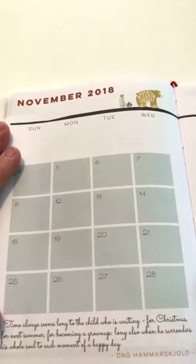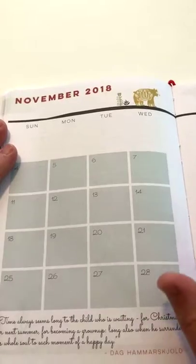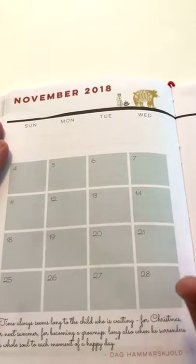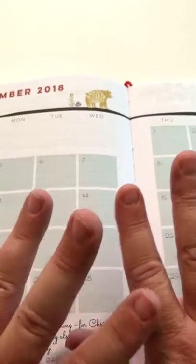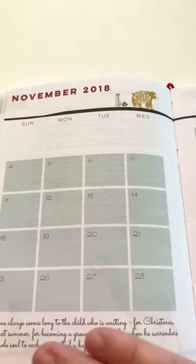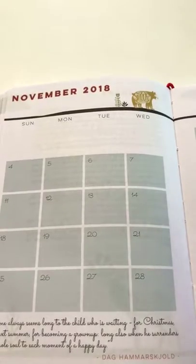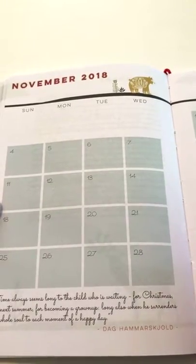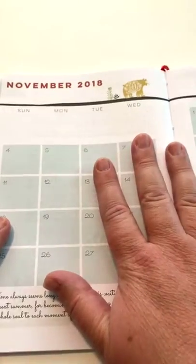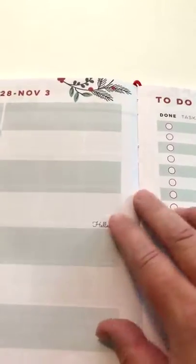I also have a whole section in the front for calendars. Not only is this about gift giving, but it is also about managing your time and managing what you are doing over the holidays. I like to describe this as KonMari-ing your Christmas — you keep the things that spark joy and you say goodbye to the things that don't, and that will relieve so much of the stress of the holidays.